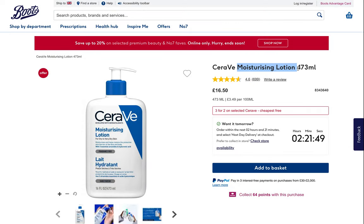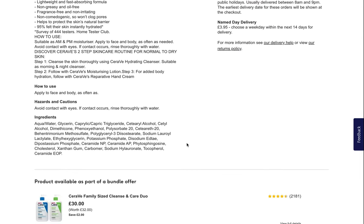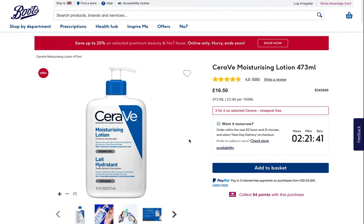And now their Moisturizing Lotion in a very convenient pump format. Really similar formula with some slight differences, but we're still happy with it — also adding it to our basket.